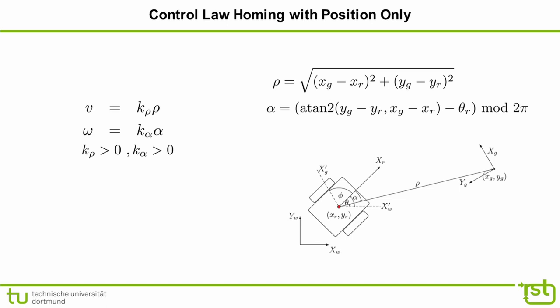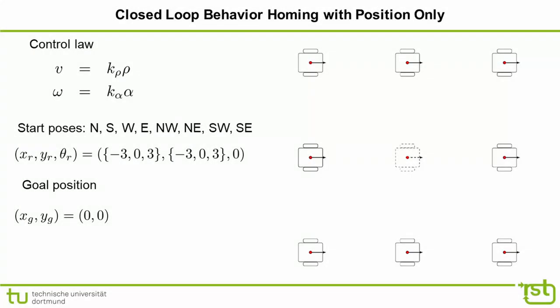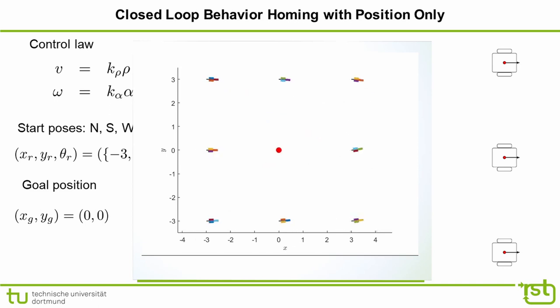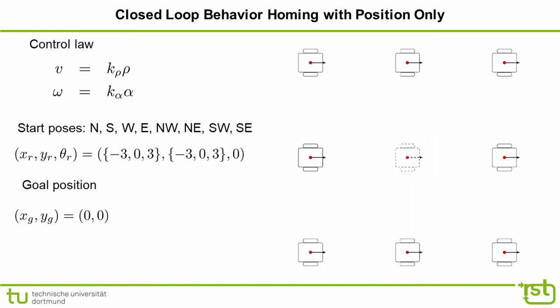This slide illustrates the closed-loop behavior under the linear control law for eight initial poses located to the west, east, north, south, northeast, northwest, southeast, and southwest of the goal position at the center. In the western start pose the robot is already heading towards the goal, whereas from the eastern pose it must complete a half turn. Observe the exponential convergence in distance and heading; for poses with the goal in the rear half-plane, the robot initially moves away from the goal before reducing the heading error to less than π/2.